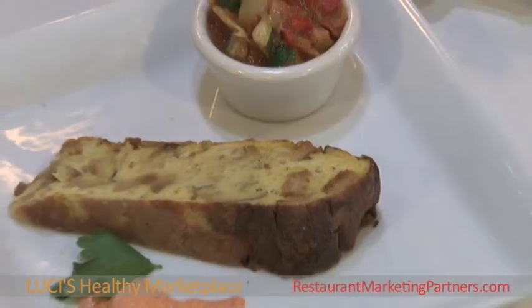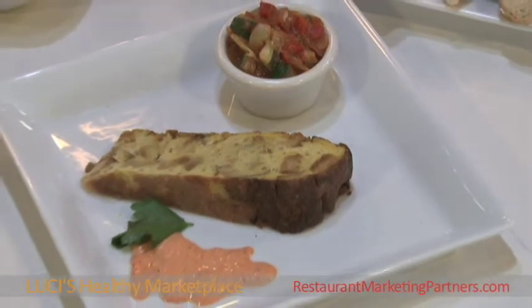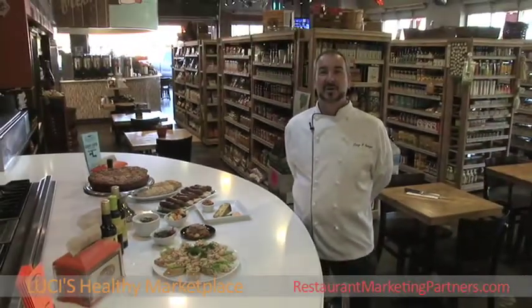We also have a grilled chorizo sausage served on a whole grain baguette. And lastly, one of the signature specialty dishes we offer tonight for our Spanish cuisine — it's a tortilla español, a Spanish omelet with onions and potatoes. And that's what's cooking at Lucy's Healthy Marketplace.